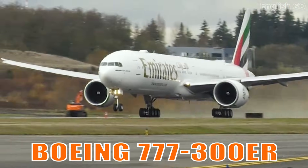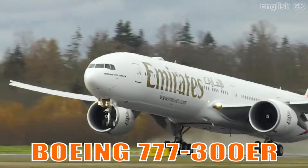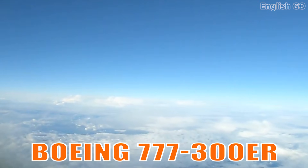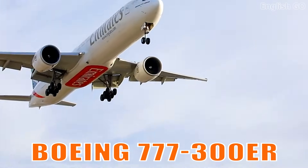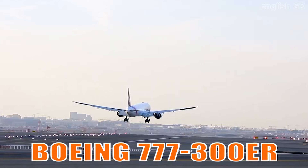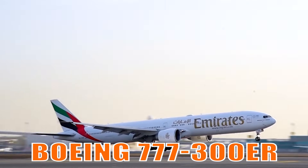It is a successful long-haul twin-engine aircraft known for its exceptional range, fuel efficiency, and reliability. It dominates many of the world's busiest international routes.